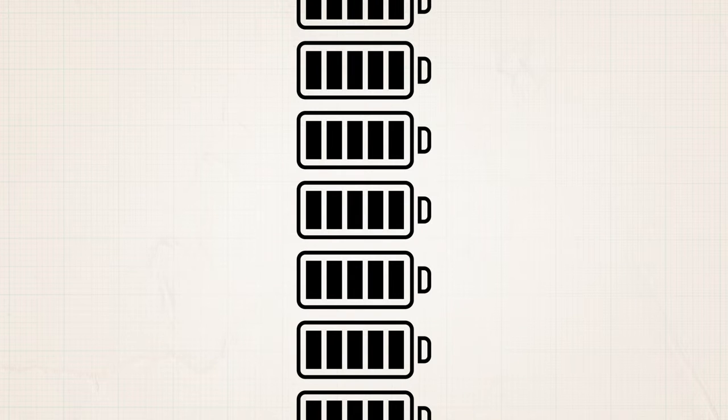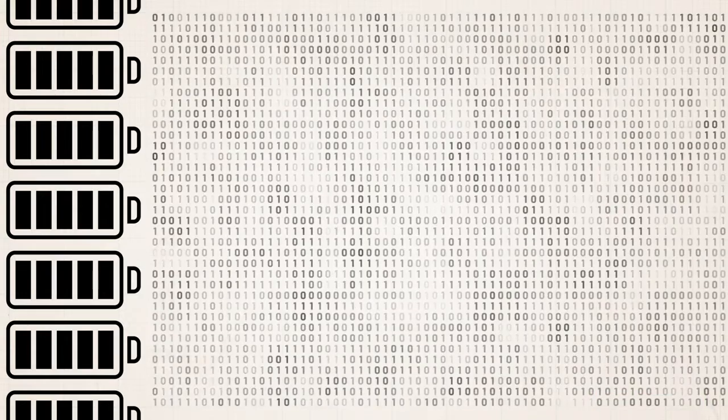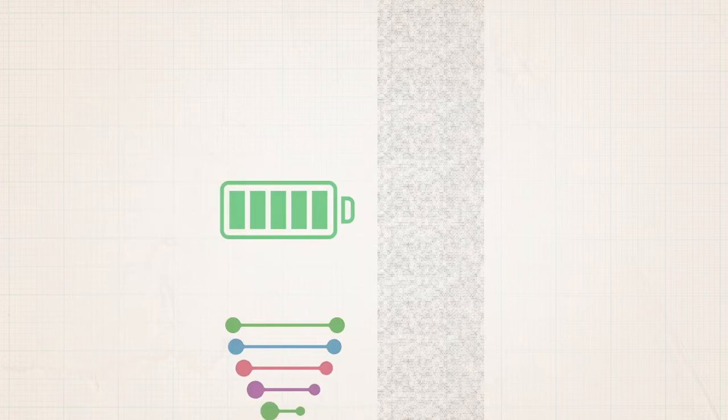These data centers consume a ton of energy. By 2025, they're estimated to consume one-fifth of our global energy production. So we need to figure out a way to store more data in less space with vastly less energy — and soon.